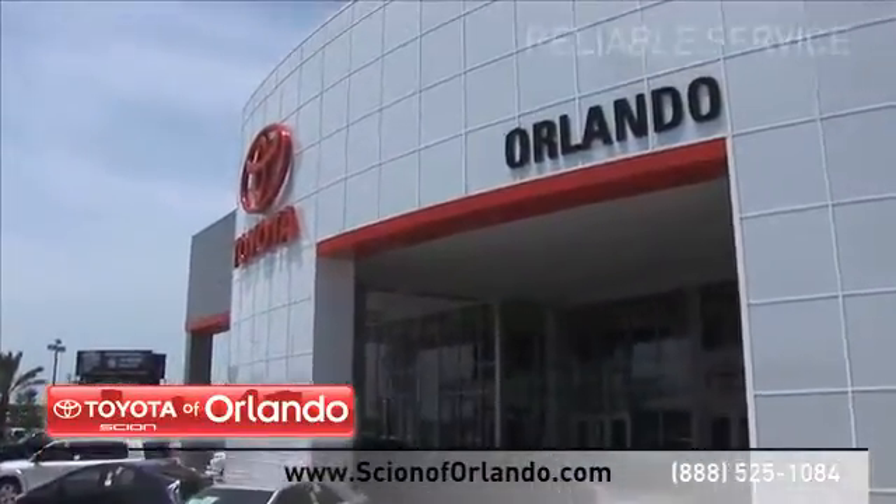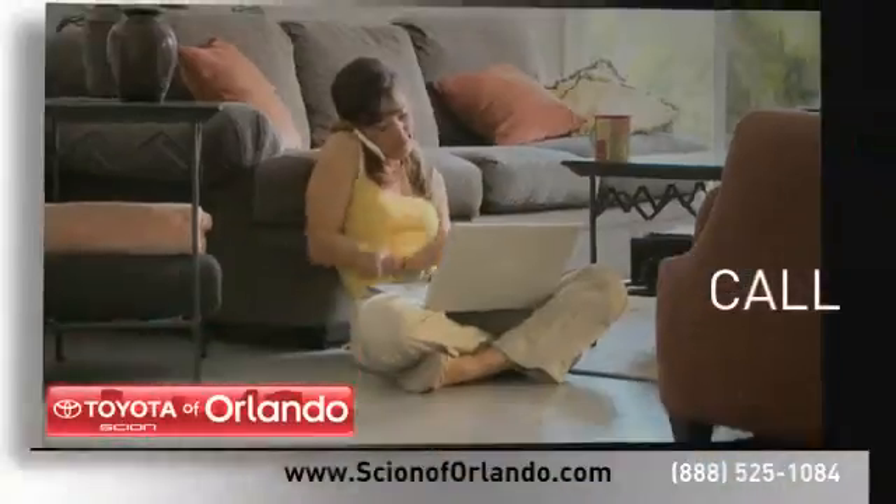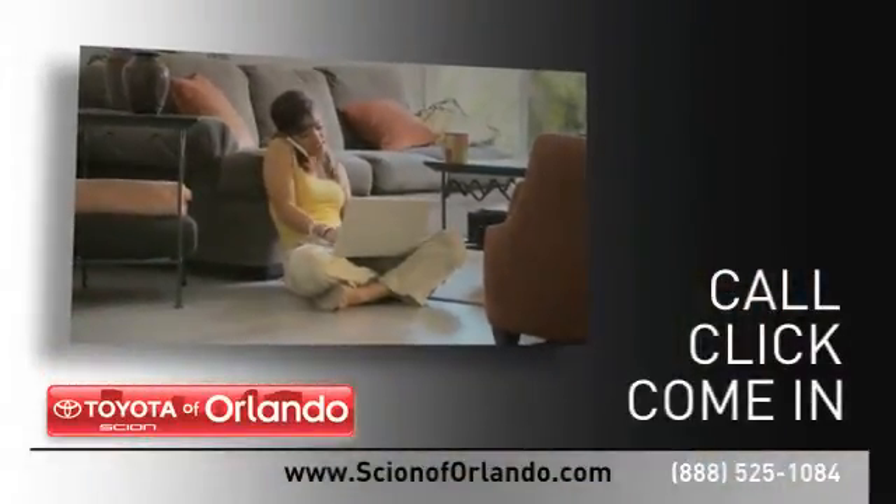And at a certified dealer, you get reliable service performed by highly trained technicians you can trust. Call, click or come in for more information.